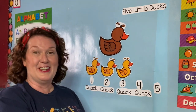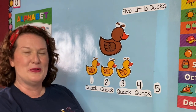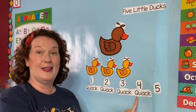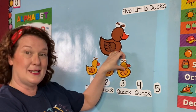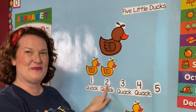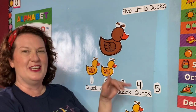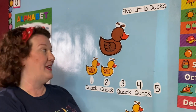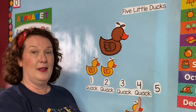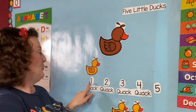Three little ducks went out one day over the hills and far away. Mother duck said quack, quack, quack, quack, quack. But only two little ducks came back. One, two. Two little ducks went out one day over the hills and far away. Mother duck said quack, quack, quack, quack, quack. But only one little duck came back. One.